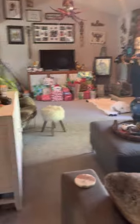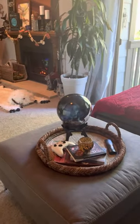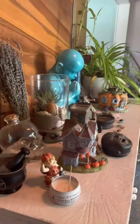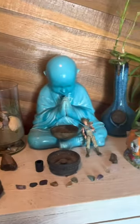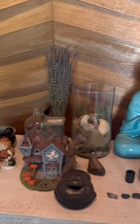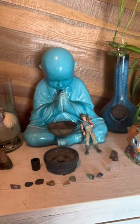And we have our Madam Leota, which I might leave out all year — I haven't quite decided yet, but I love her. Got some Halloween decorations out. This is my altar and I like having some things for the holiday as well as some stones and crystals.